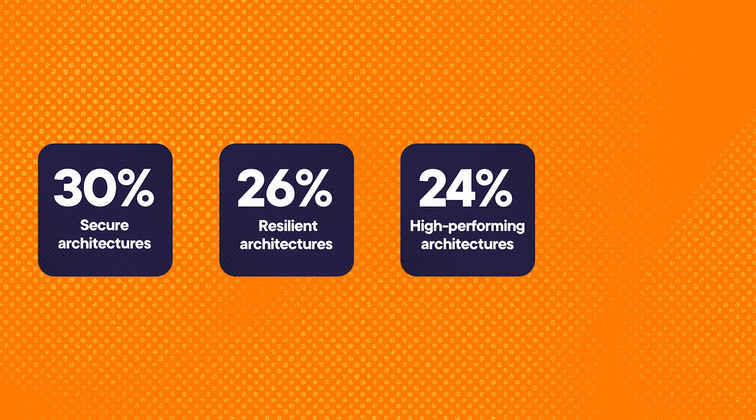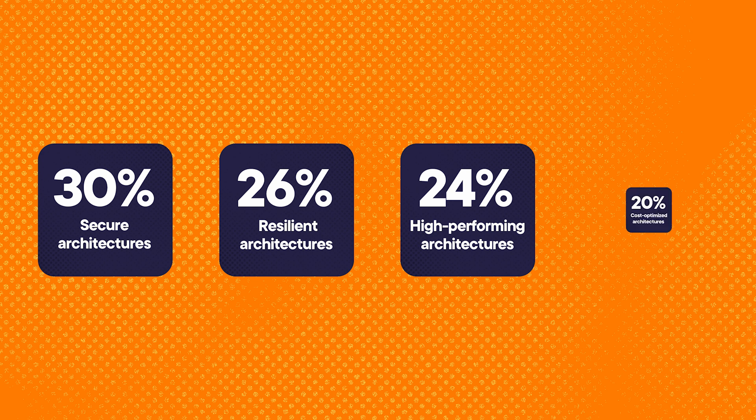Domain three is to design high-performing architectures, and this is worth 24%. Domain four is to design cost-optimized architectures, and this is worth 20% of the exam.